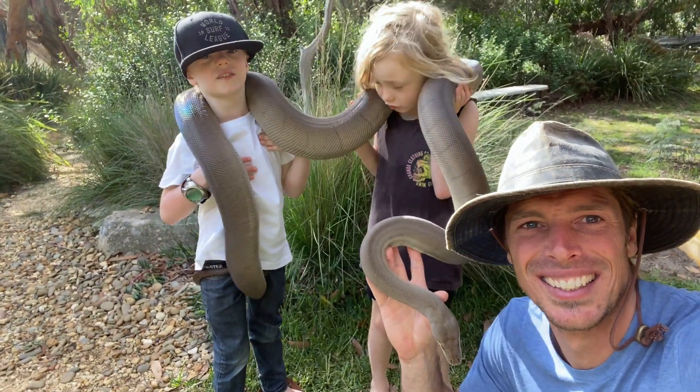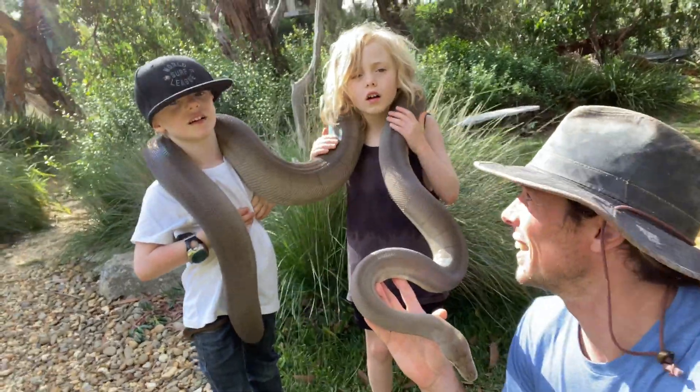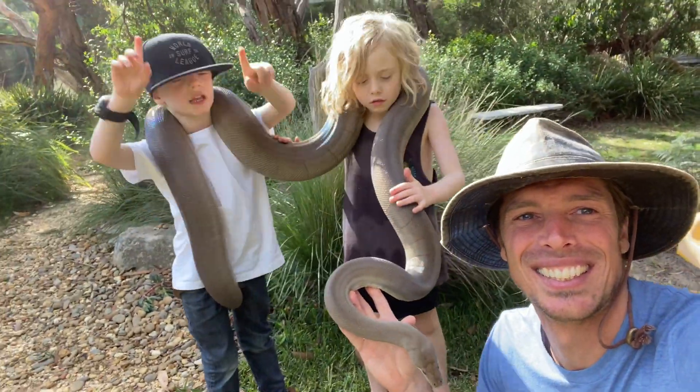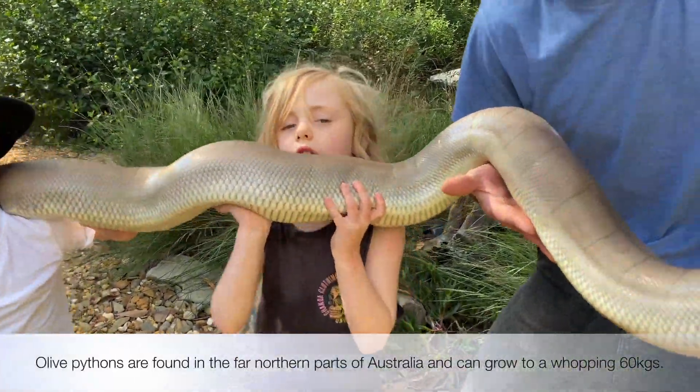He's really heavy — he weighs about 20 kilos! Not 20 kilos for me though. Look at these muscles. He's not very heavy for me — see!